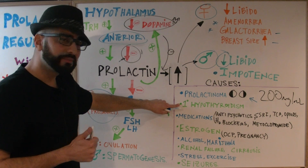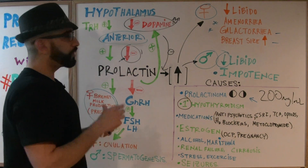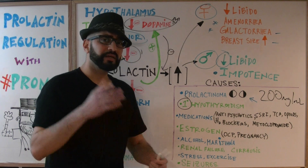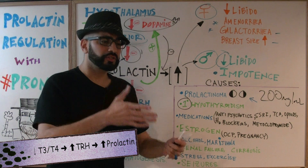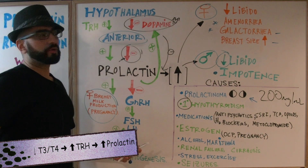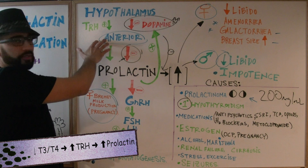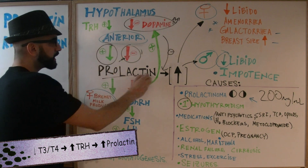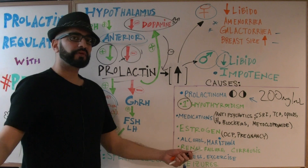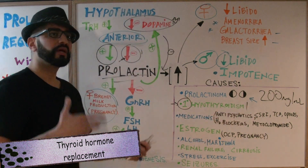Another cause of hyperprolactinemia is hypothyroidism. The thyroid gland is not functioning properly, so it's not releasing T3 and T4. As a result, low T3 and T4 signal the hypothalamus to release more TRH. That TRH goes to the anterior pituitary gland and causes increased prolactin release, leading to all the side effects of too much prolactin. Treatment involves addressing the underlying cause — giving the patient thyroid hormone.